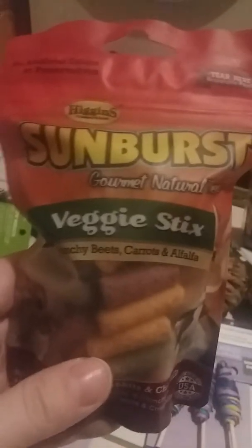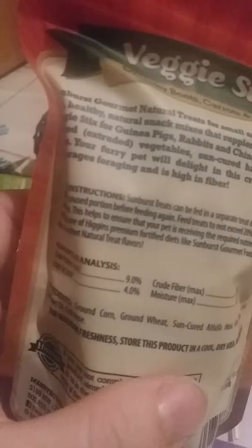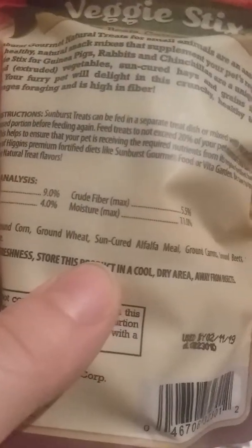Next I got Sunburst Veggie Sticks. I did get the Sunburst food today — they had a buy one get one half off deal. I've never gotten these before. They have crunchy beets, carrots, and alfalfa. I like Higgins and Sunburst products because the ingredients are very simple: ground corn, ground wheat, sun-cured alfalfa meal, ground carrots, ground beets, sunflower oil, and cellulose.